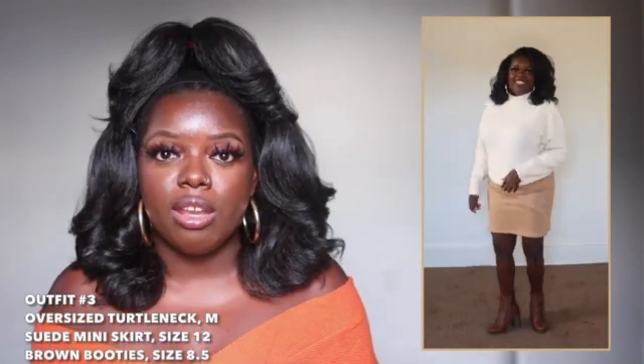For this next outfit I have three items from Amazon: a sweater in a size medium, the skirt in a size 12, and boots in a size 8.5. This just screams fall to me — a sweater paired with a skirt and booties, you can't go wrong. The booties were a little bit tight; I should have gotten a size 9. The skirt is a suede material and feels very good, though I could have gotten a size 10 since the 12 is a bit loose. The medium sweater I probably could have sized down to a small. One thing I noticed about the oversized items in this haul: they're definitely oversized, so size down.